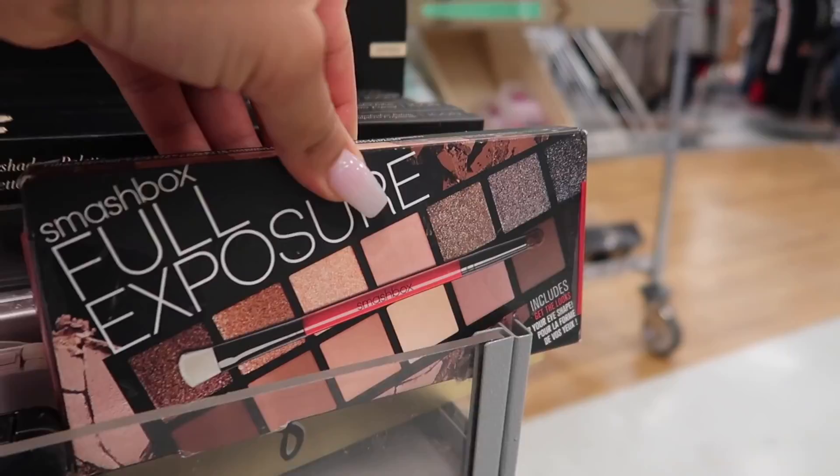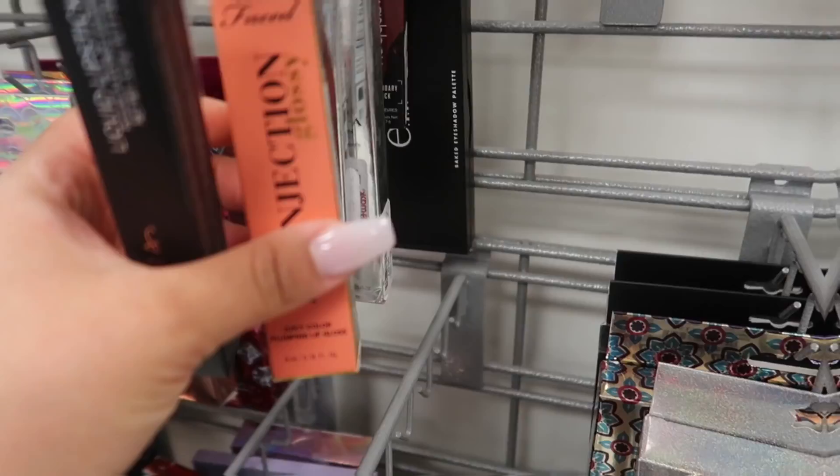Hey guys, welcome back to another video. Today is going to be a Steals and Deals, and wow, that definitely feels so weird to say out loud because I haven't done a Steals and Deals in quite some time. Today I'm outside of Marshalls — that's going to be our first stop. I haven't been in this particular Marshalls for almost a month. Today is the Wednesday before Thanksgiving, so I'm really hoping they have a lot of good makeup.